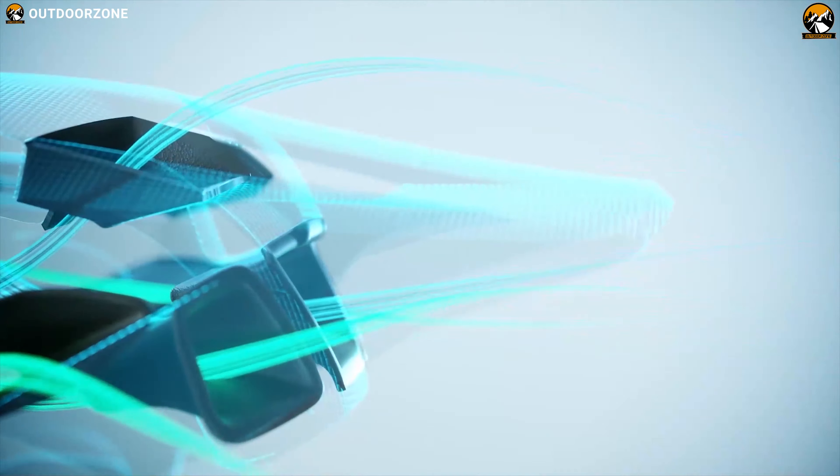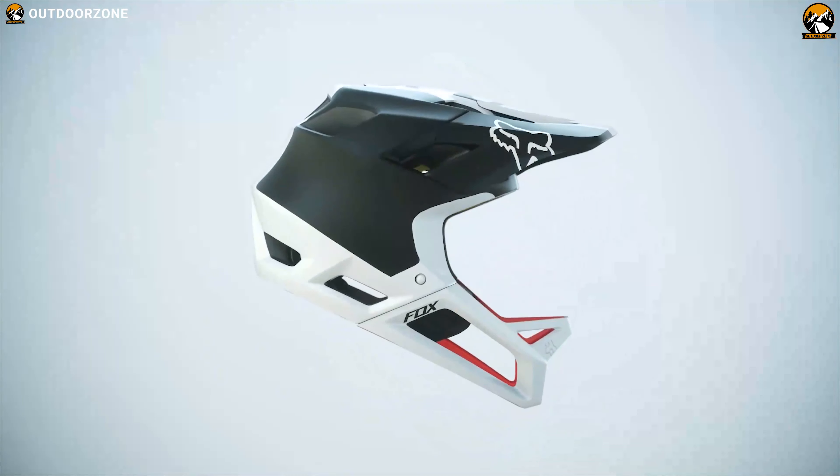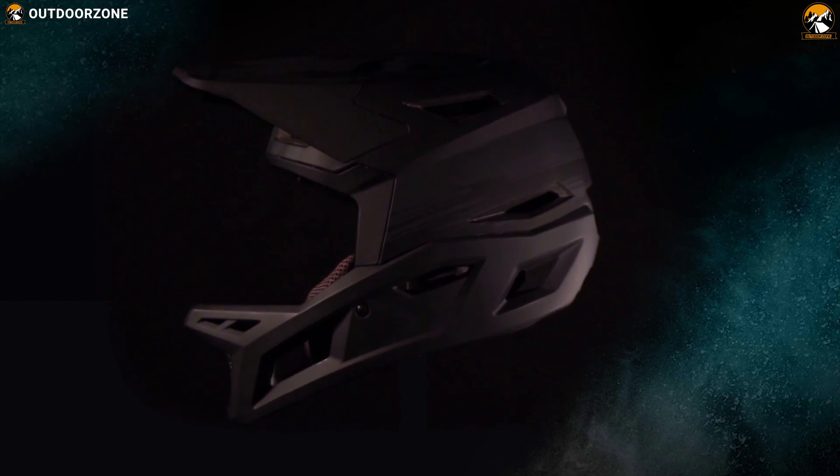Depending on protection, ventilation, comfort and other features, we have made a video about the best 5 full-face MTB helmets so that you can choose one for yourself. So, let's dive into the video.